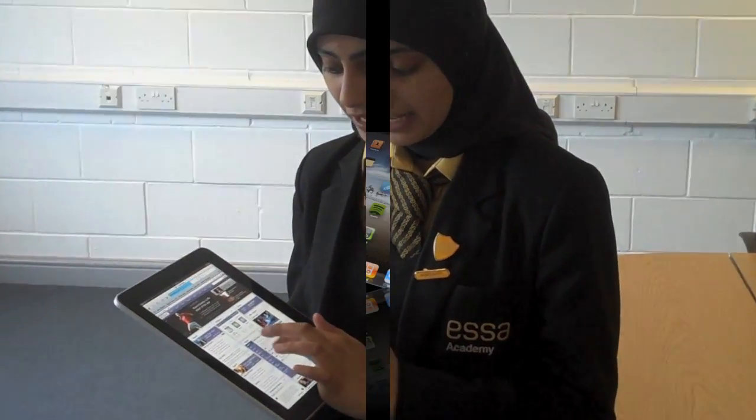I love surfing the net on the iPad because it's easy to read and it's easy to navigate where you want.